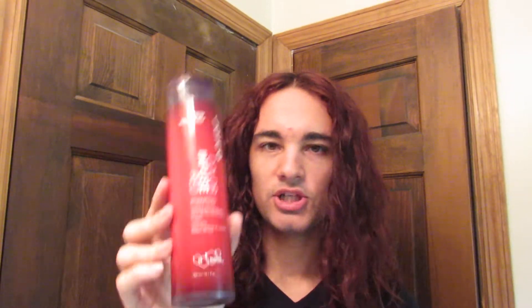The one I got is for red hair, and I have used Joyco products before, and I've got to say that they are really amazing. It says in the shampoo it will revive red hair, and it's got a bio-advanced peptide complex.